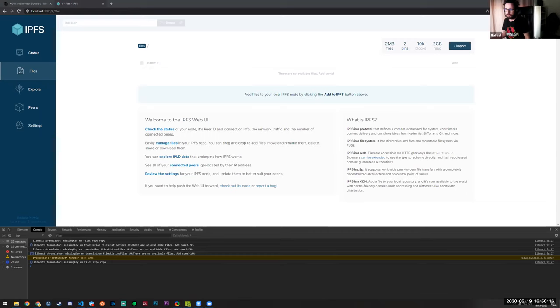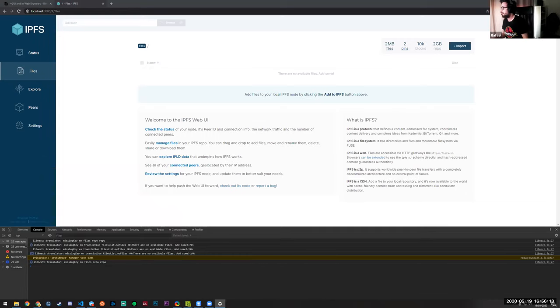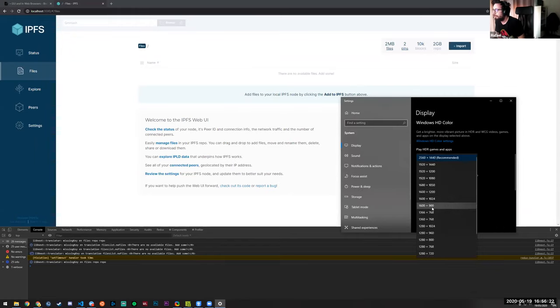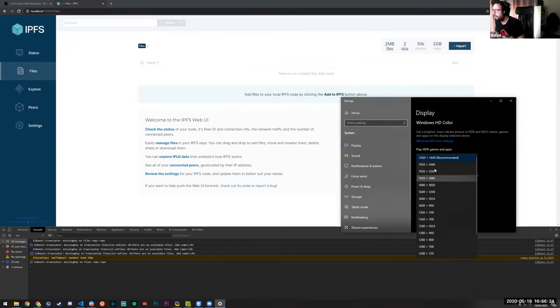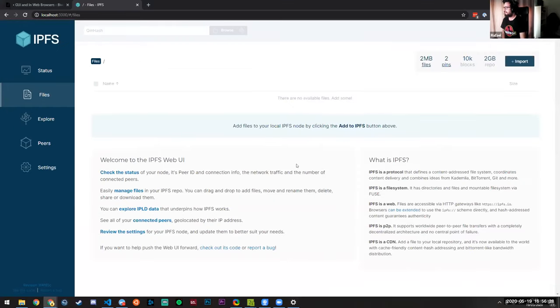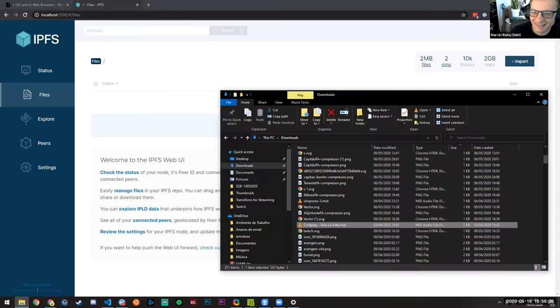Let me lower my resolution — I think it's on 4K so it would be a lot to handle. Let me switch to 1080p. Is it better now?